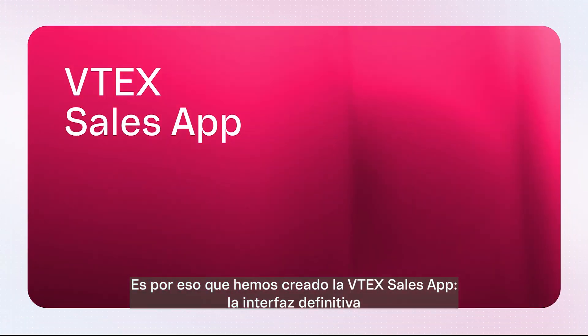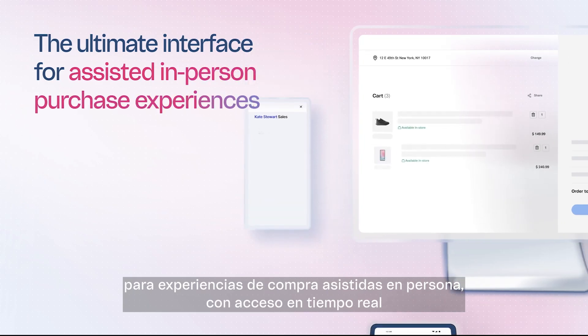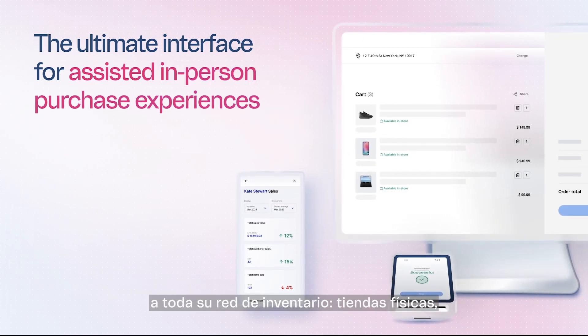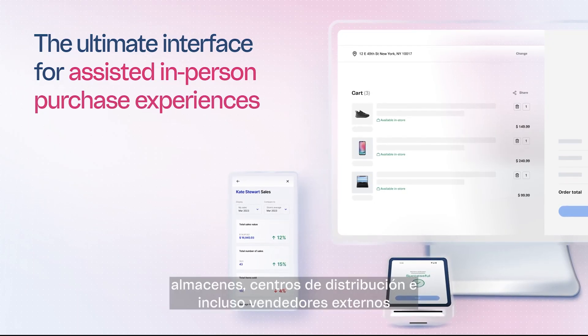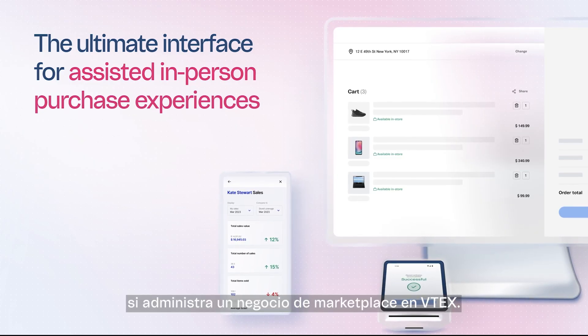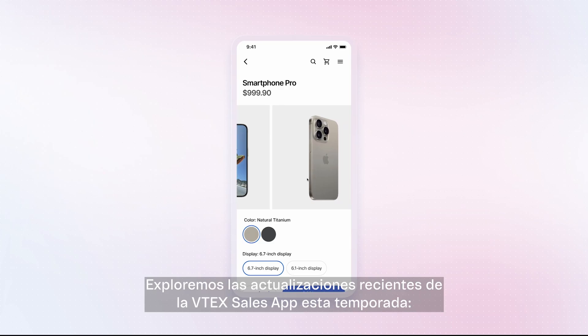That's why we've created the Vitex Sales App — the ultimate interface for assisted in-person purchase experiences, with real-time access to your entire inventory network: physical stores, warehouses, distribution centers, and even third-party sellers if you're running a marketplace business on Vitex. Let's explore the recent updates of Vitex Sales App this season.